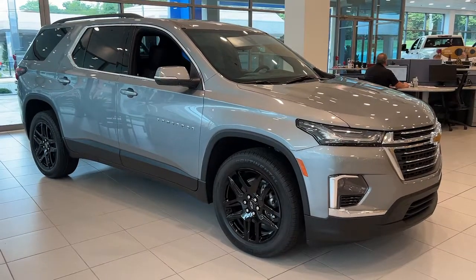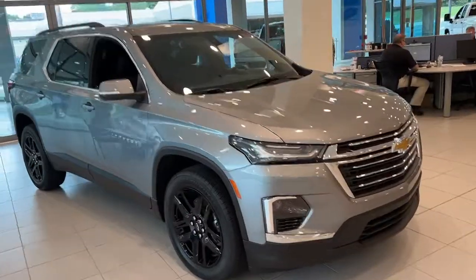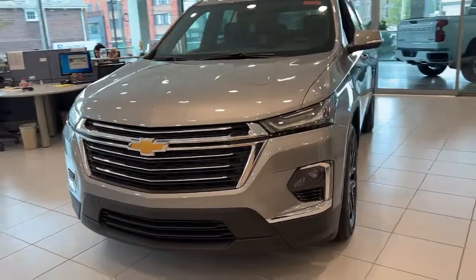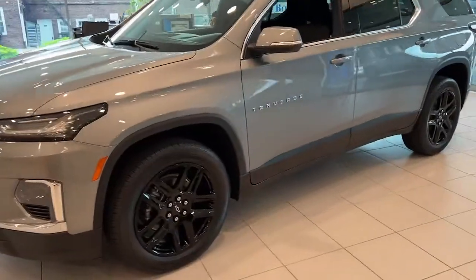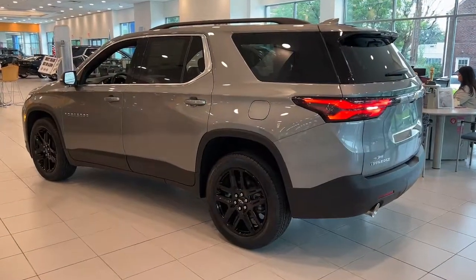Enjoy the view of this 2023 Chevrolet Traverse. Answer the call for adventure in comfort and style in the bold, spacious Traverse. Its quiet cabin, flexible cargo storage, safety features, connectivity, and all-weather capabilities infuse every drive with confidence.